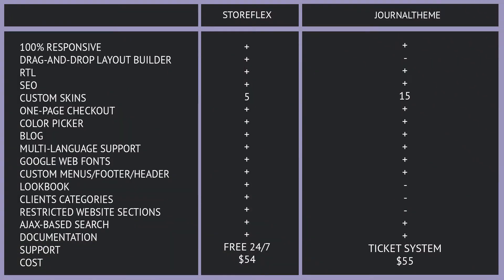To wrap things up, let's check out this comparison table and see all the features of both given templates compared. Thank you for your attention — click the thumbs up, and I'll see you next time!